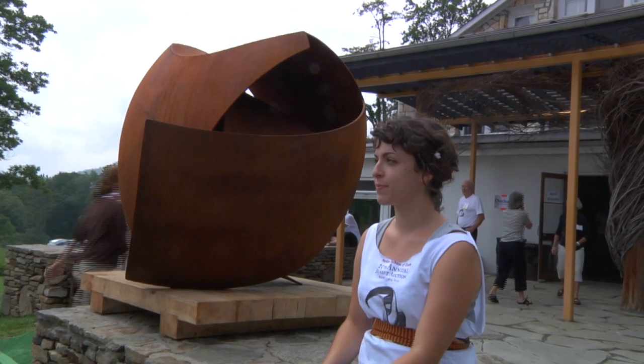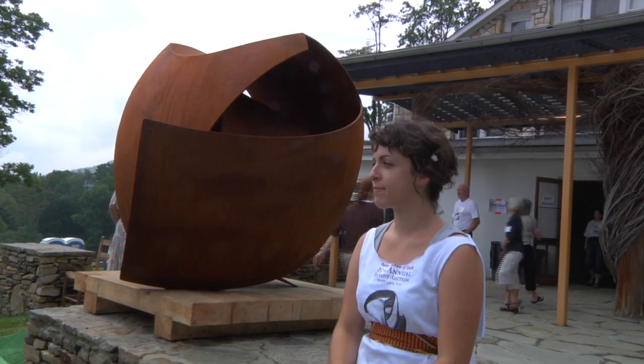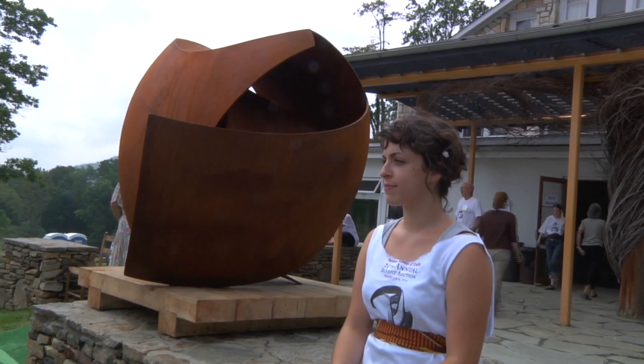$15,000. Who's got $15,000? And $16,000 is there. To be around the work, you get a sense of the energy that's gone into it, and it's holding.